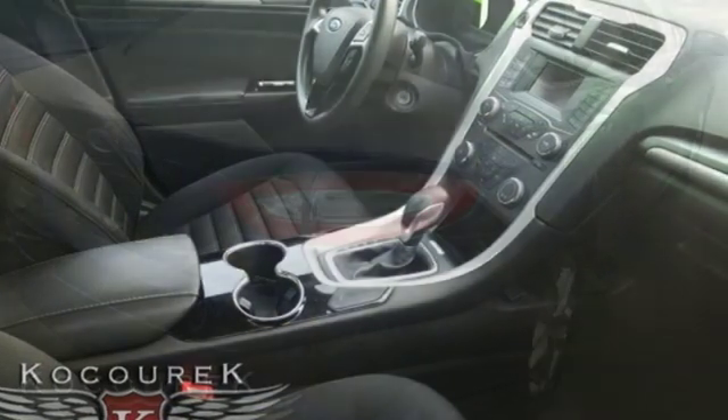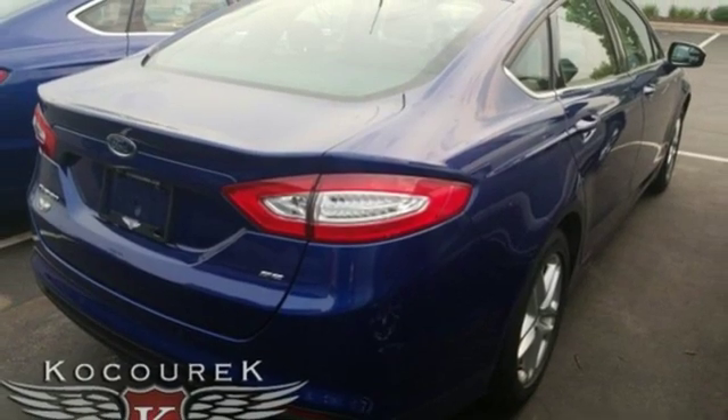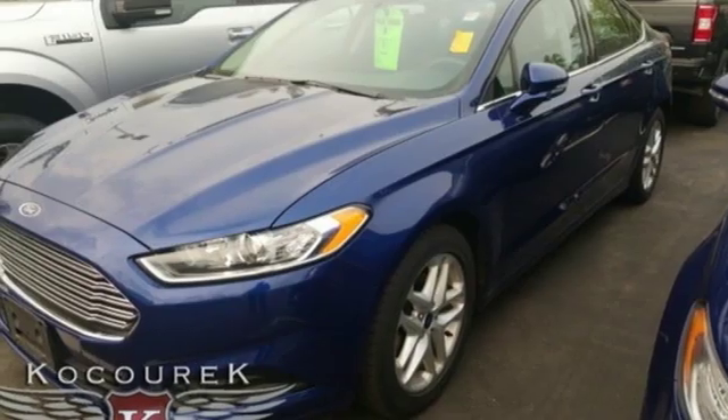Inline four-cylinder engine. Aluminum wheels. Gas pressurized shocks. And power heated mirrors.